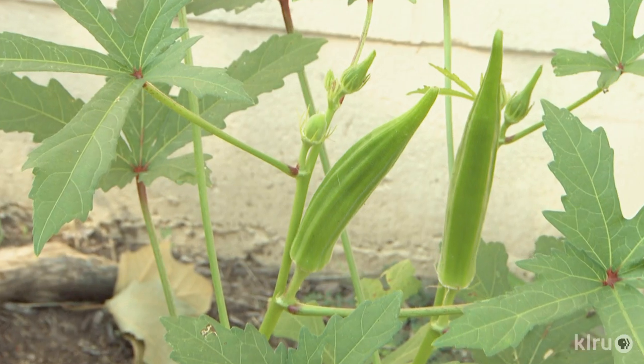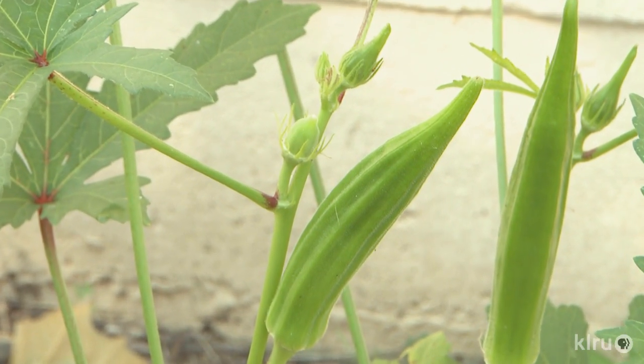My dad told me that okra should be the good choice to put in the garden because okra is a very good plant to prevent from cancer.